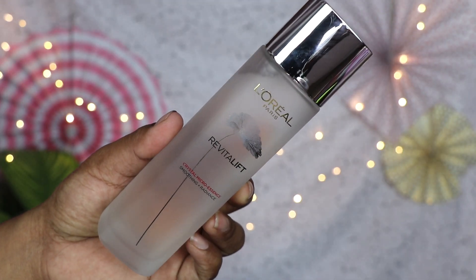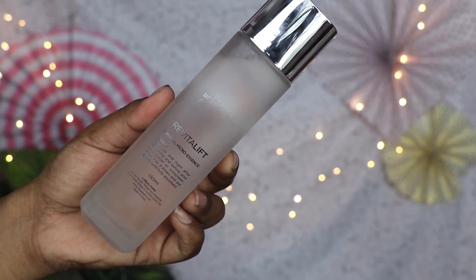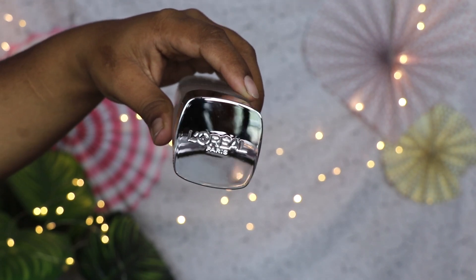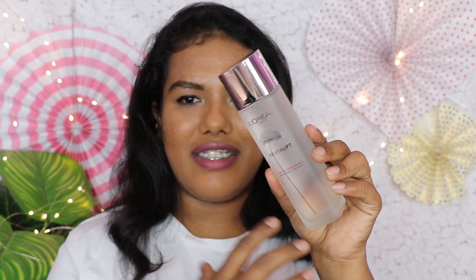So this is the packaging — it's super crystal, very transparent, and I really like this glass bottle. I don't have this kind of packaging in my skincare at all. It's very nice: a matte, crystal finish.